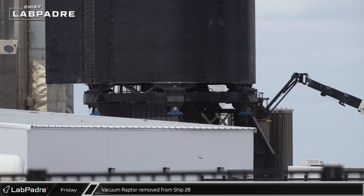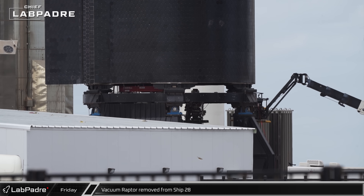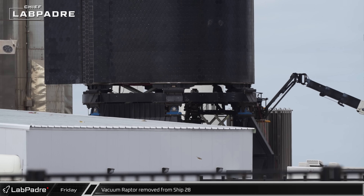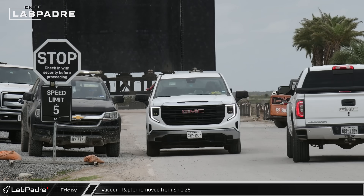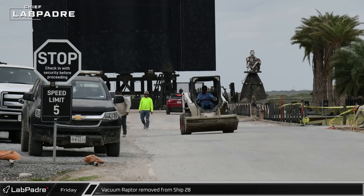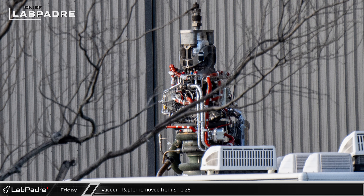A vacuum Raptor was removed from Ship 28 and placed into storage as crews continue to make final modifications and preparations to the Starship for its debut in the third integrated flight test. While it's not yet clear why the engines are being removed, they may be upgrading components to resist the causes of failure during IFT-2.